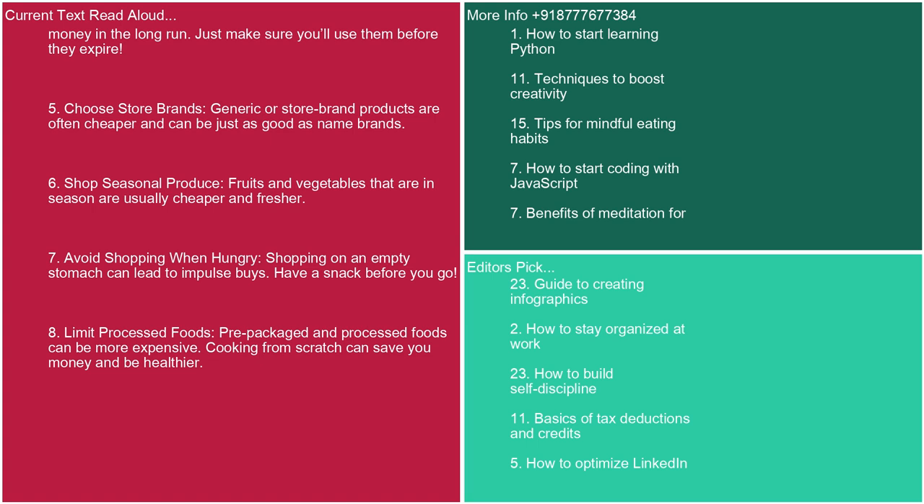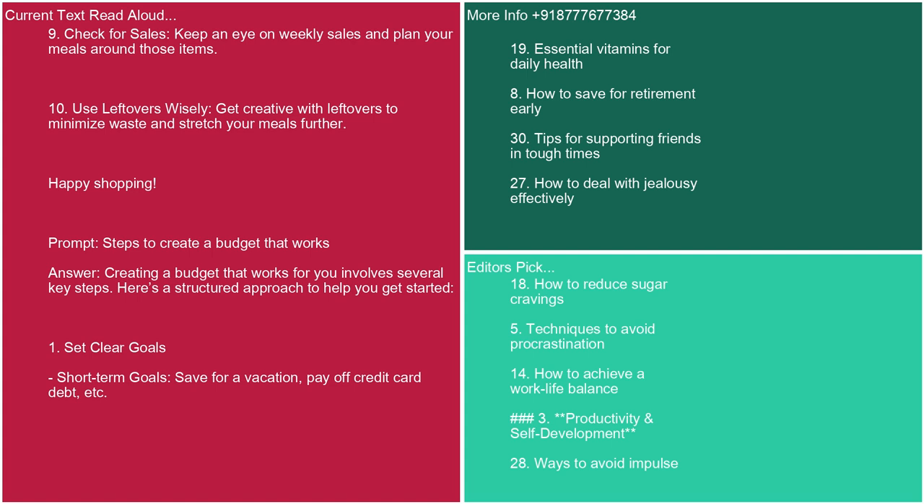7. Avoid shopping when hungry. Shopping on an empty stomach can lead to impulse buys — have a snack before you go. 8. Limit processed foods. Pre-packaged and processed foods can be more expensive; cooking from scratch can save you money and be healthier. 9. Check for sales. Keep an eye on weekly sales and plan your meals around those items. 10. Use leftovers wisely. Get creative with leftovers to minimize waste and stretch your meals further. Happy shopping.